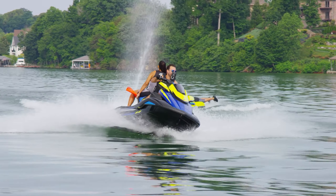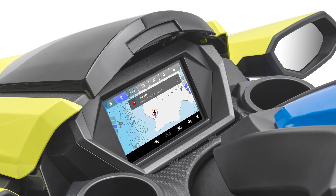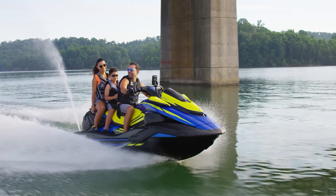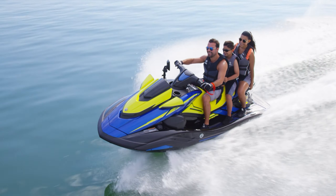Both systems feature optional GPS-ready mapping with geofencing. With the GPS map card installed, the operator can add and follow GPS waypoints, record and follow tracks, and create a geofenced riding area, alerting the operator when they ride beyond the virtual boundaries.